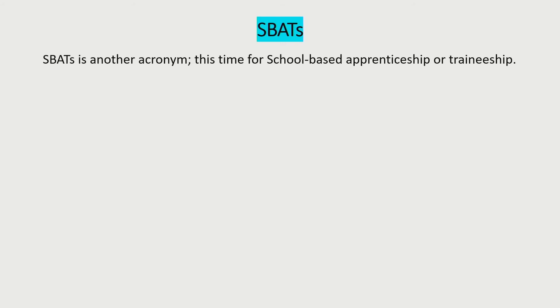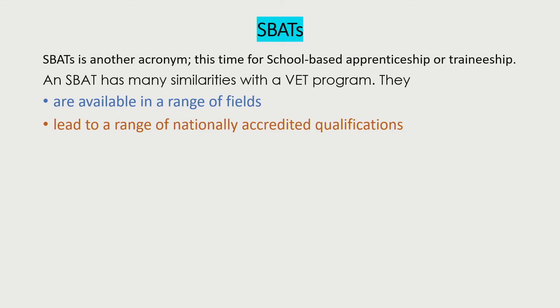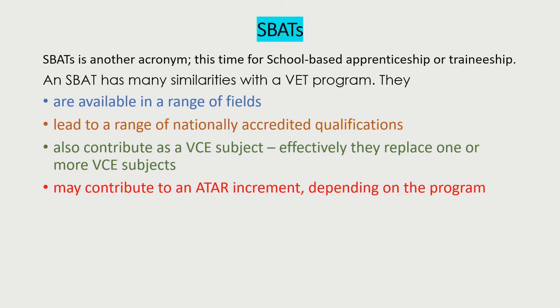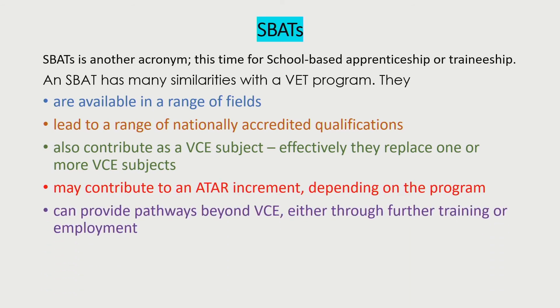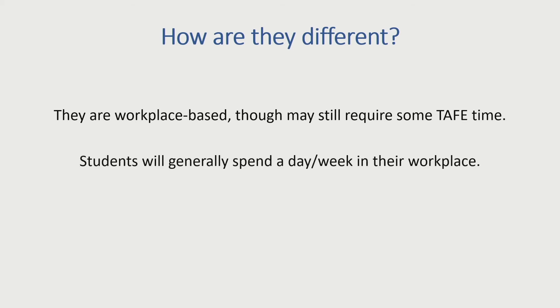ESPATs, or school-based apprenticeships, are another vocational alternative as part of a VCE program. As you can see, they have many similarities with the VET program, and the qualifications are basically the same. The main difference is that ESPATs are work-based placed, so the student is in the workplace usually one day a week. And because they're in a workplace working, they also get paid, which should be a bonus for many.